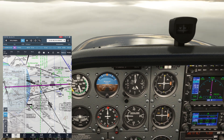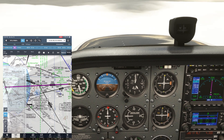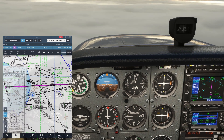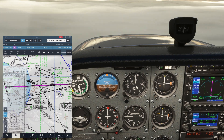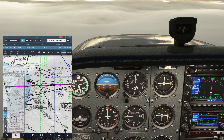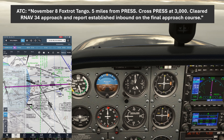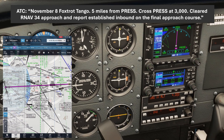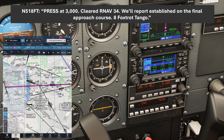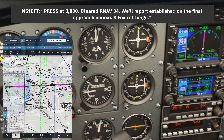South St. Paul is a non-towered airport. We'll need to cancel our IFR, which we can either do in the air — but not until we're in visual conditions — or on the ground after we land. Given the weather, we'll stay on IFR until we land. Next comes our approach clearance. November 8 Foxtrot Tango, 5 miles from PRESS, cross PRESS at 3,000, cleared RNAV 3.4 approach, and report established inbound on the final approach course. PRESS at 3,000, cleared RNAV 3.4, we'll report established on the final approach course — 8 Foxtrot Tango.